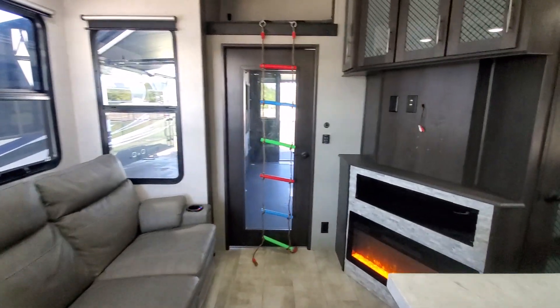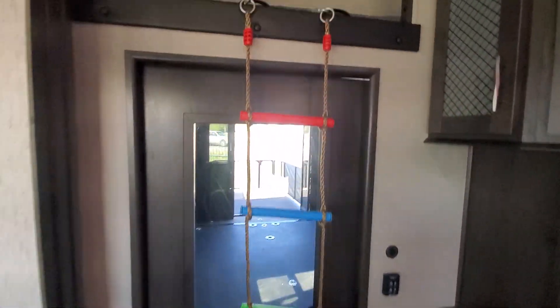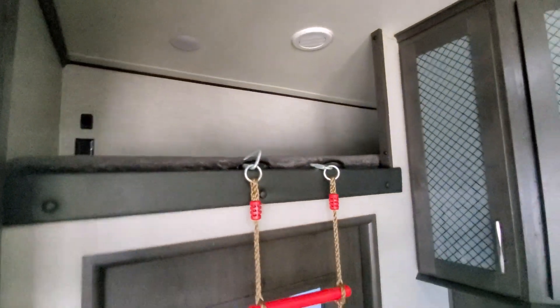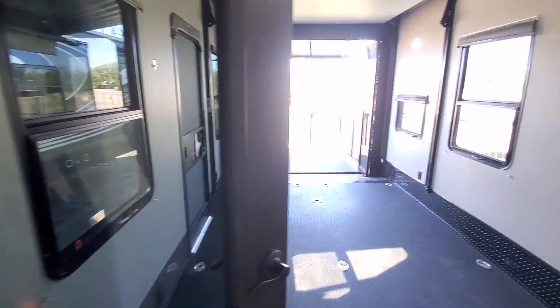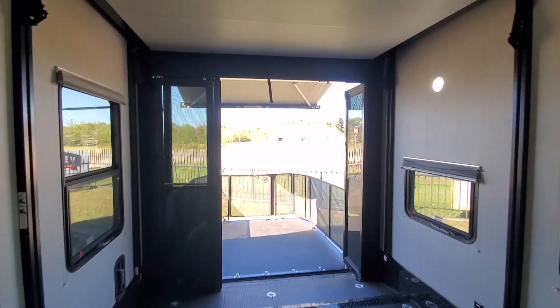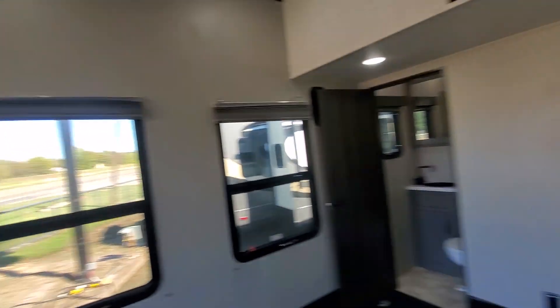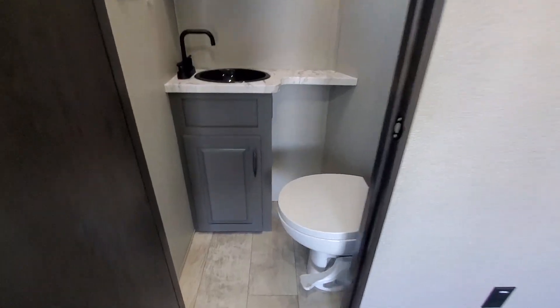Very nice setup here. For the kiddos, got this awesome rope ladder going up into your bunk up there. Nice big cargo garage, bunk that comes down with the touch of a button, and your half bath.